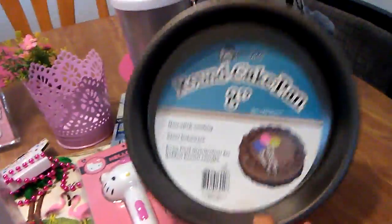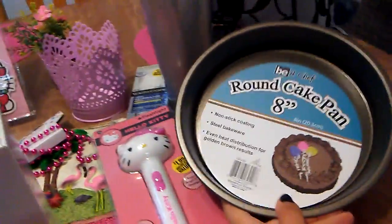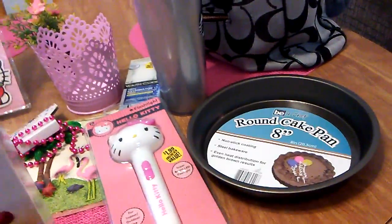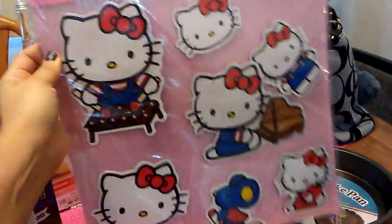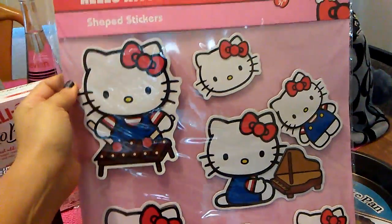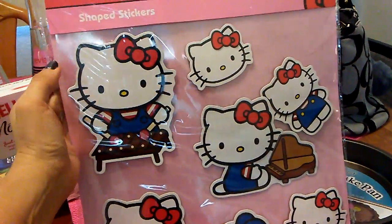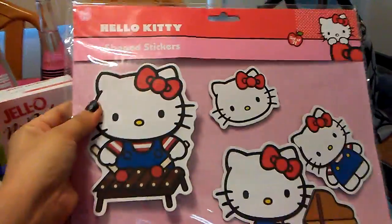Now I'm going to go to the non-food items. I did get a round cake pan to do my pie in because I did not have one. And I found more Hello Kitty stickers — these are different than the ones I have. I was excited because they had two types: the one I had previously bought and then these Hello Kitty stickers. I love Hello Kitty.